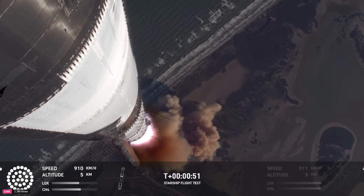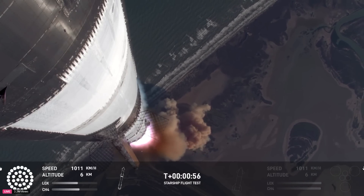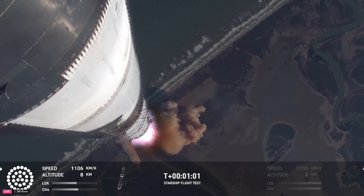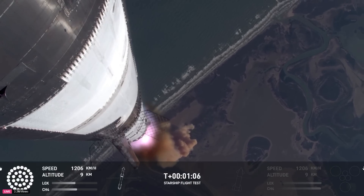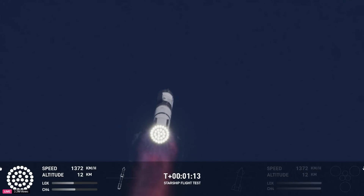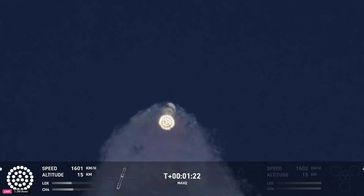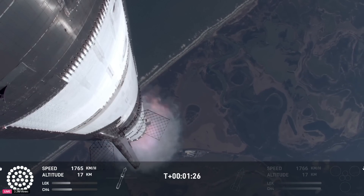We're hearing good call-outs on the ship and booster avionics. You just heard the rumble hitting us about six miles away. Watching Starship arc into just endless blue skies right now. Vehicle supersonic — more than a minute into flight, the vehicle is supersonic. Max Q — we just passed through max Q, the greatest stress the vehicle's going to experience on the way uphill.